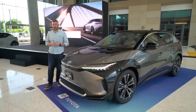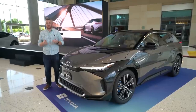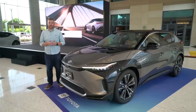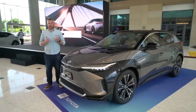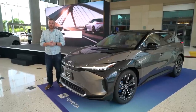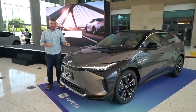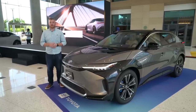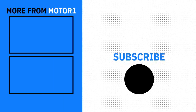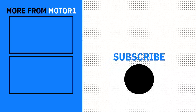When the BZ4X goes on sale next year, it'll do battle with the Nissan Ariya, the Ford Mustang Mach-E, Tesla Model 3, and Volkswagen ID.4. We're expecting competitive range and performance from the production model. But for right now, what's clear is that Toyota is making a big step forward after years of only selling hybrids and plug-in hybrids. This is the vehicle that it needs, but it's the first of many. For more on the BZ4X and Toyota's electrification efforts, be sure to check out MotorOne.com and follow us on social media.